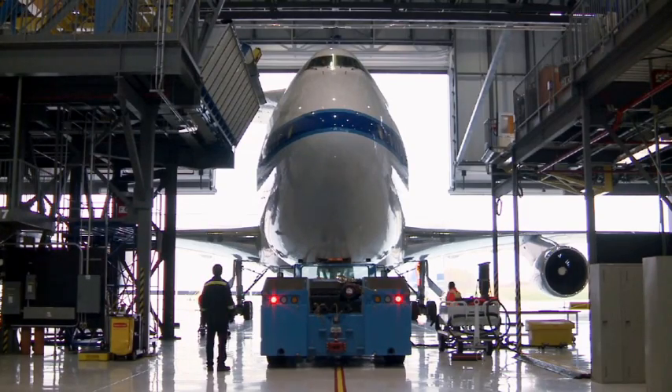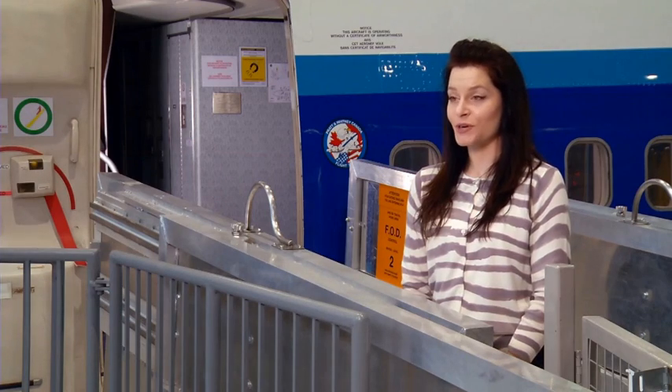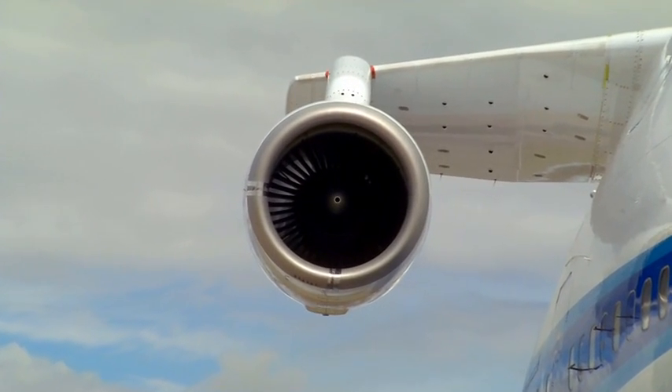We're making history every day. We're proving that our technology works and it works very well. This is the ultimate for a test engineer — to ground test it and then eventually get to flight test and see the final product on the wing.